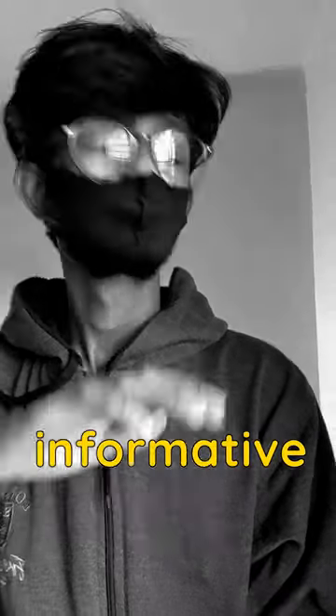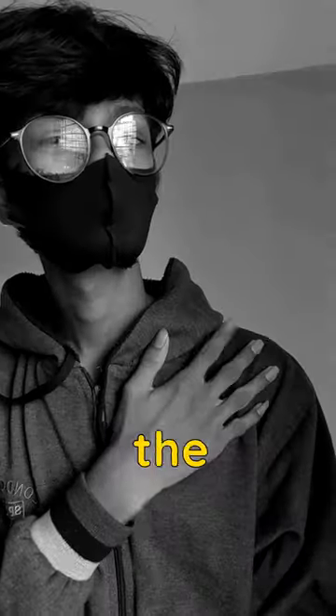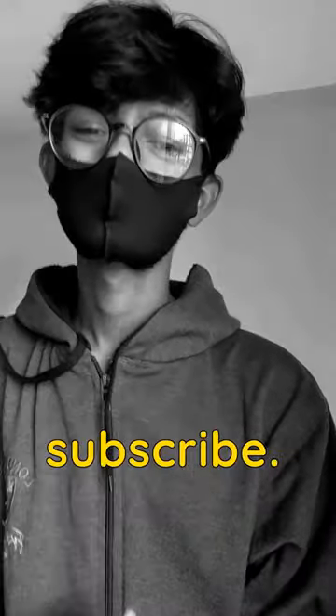That's it for this video guys. If you think this video was informative for you, then share it with your friends and family. And don't forget to check out the comment section and show some support by liking, commenting, and subscribing.